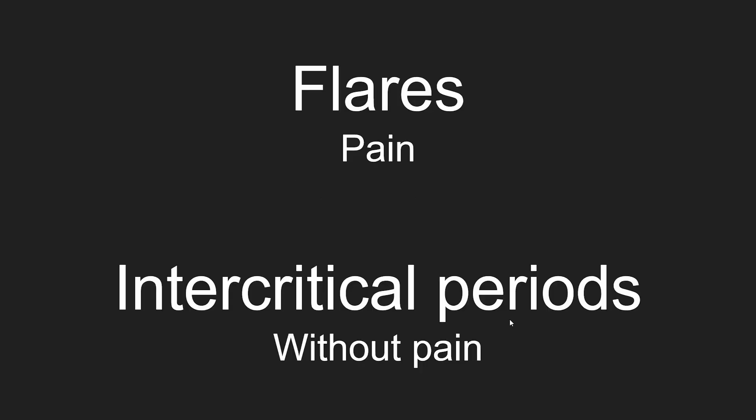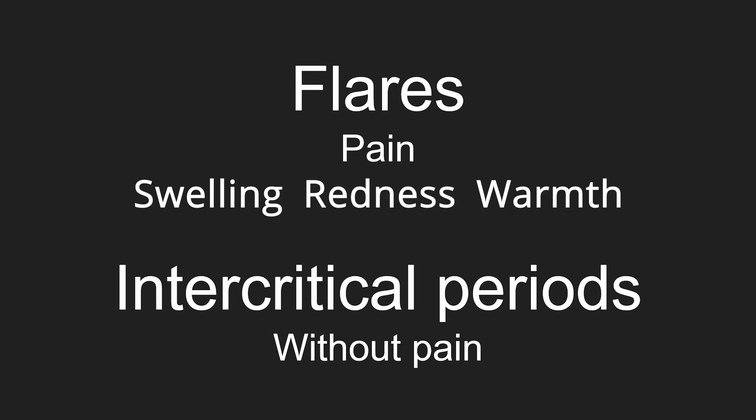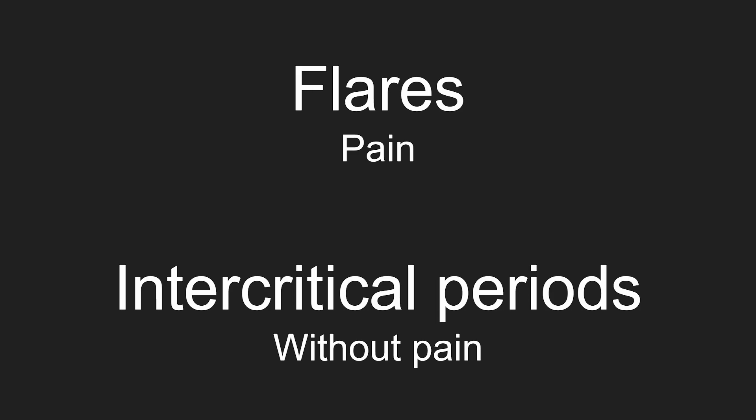Now for some vocabulary. When the patient has the symptoms of gout, the doctor says the patient is experiencing a flare. When the patient is not experiencing the symptoms, the doctor says the patient is in an intercritical period.